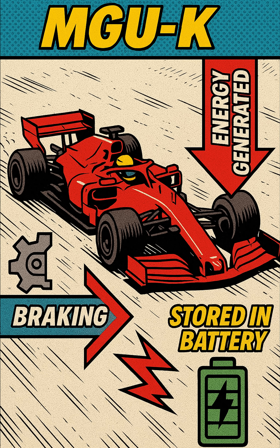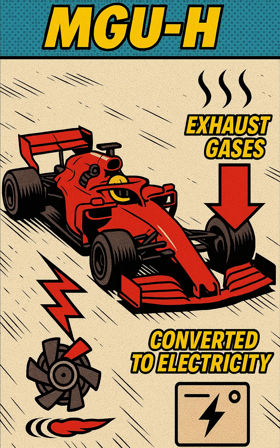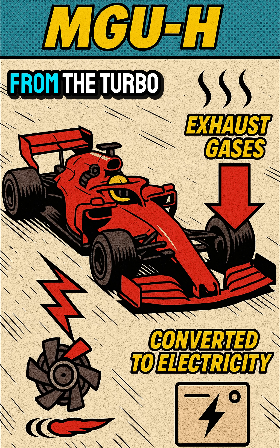There are two key components. MGU-K recovers kinetic energy from braking. MGU-H recovers heat energy from the turbo.